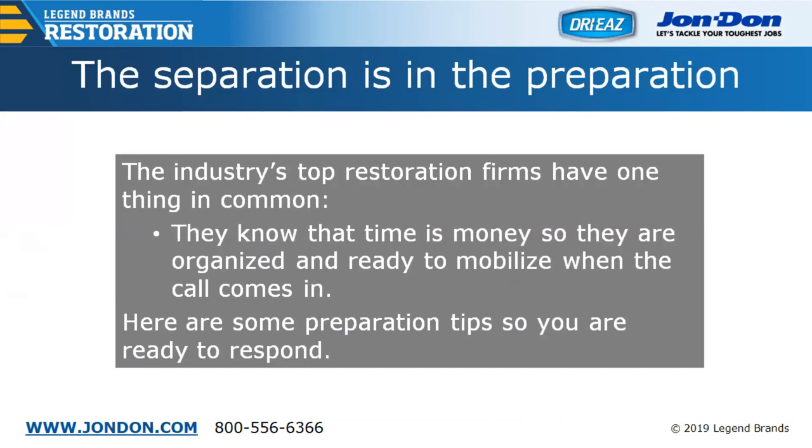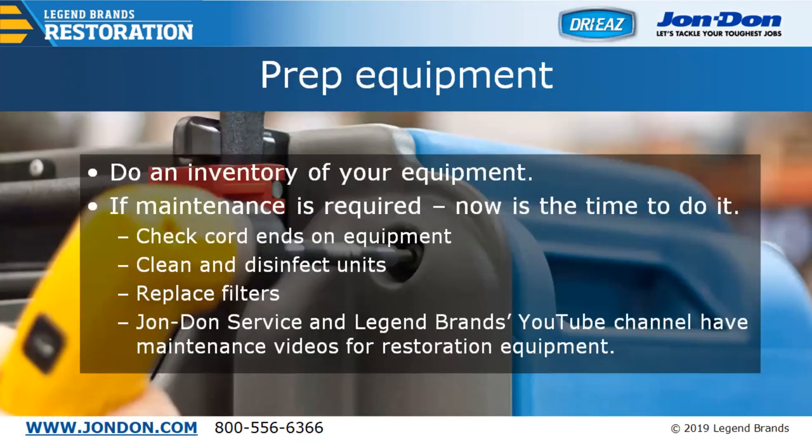One big thing we identify with companies is that the separation is definitely in the preparation. The industry's top restoration firms have several things in common: they know that time is money, so they need to be organized and ready to mobilize when the call comes in — having their vehicles prepped and ready to go. We've prepared some preparation tips so you're ready to respond when that winter storm call comes in. First, do an inventory of all the equipment you have, and if maintenance is required, now is a great time to get that done. Check the cord ends on the equipment.